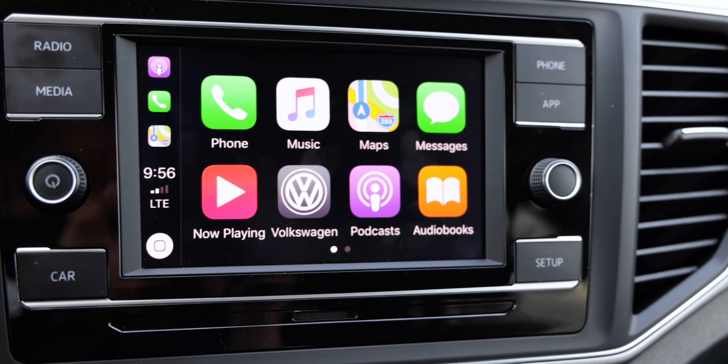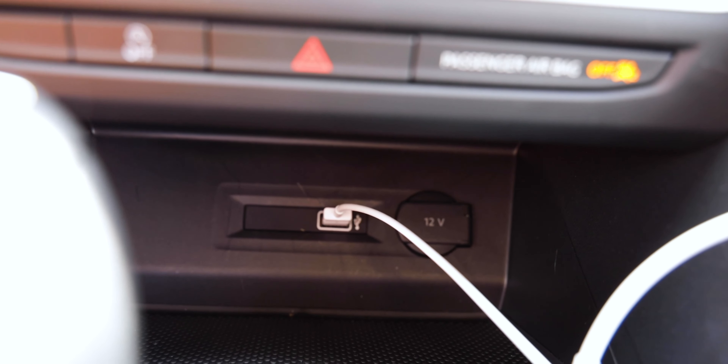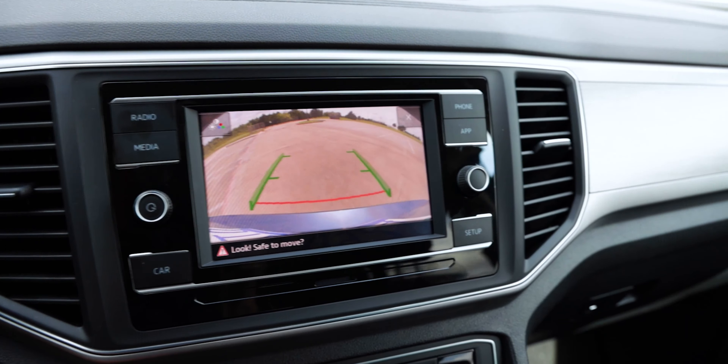There's only one USB port up front but you also get a 12-volt accessory charger up front and in the second row, as well as Bluetooth integration for music streaming and a rear-view camera displayed on the 6.5-inch screen. One big update for 2019 is that the S trim now gets a lot more tech and safety features that higher trims had in 2018, including blind-spot monitoring, collision warning, autonomous emergency braking, rear traffic alert, and pedestrian monitoring.